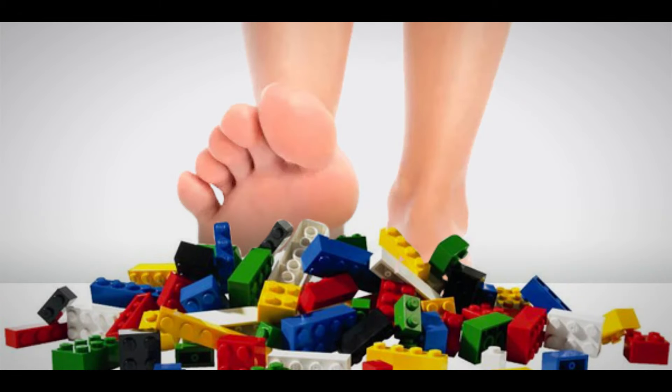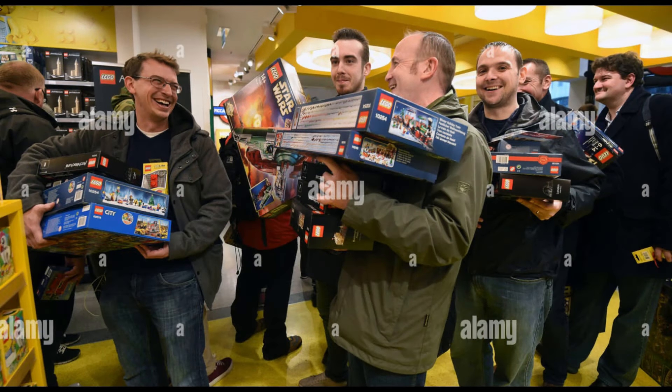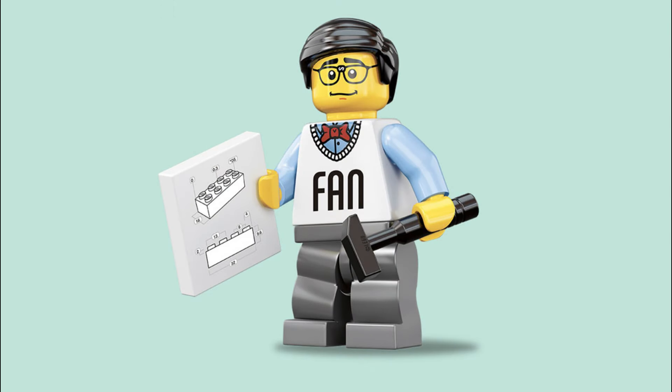Hey guys, Barefoot on Bricks here. And oh boy is March shaping up to be a big month — so many great releases. In today's video we're going to be checking out all 7 LEGO Technic sets to be released. We've got Formula 1, Space and a Superbike to look forward to. And I reckon there is something to fit most LEGO fans' budgets.